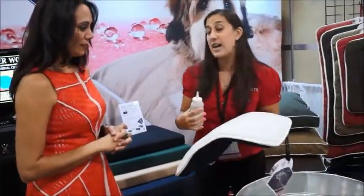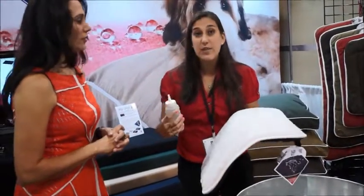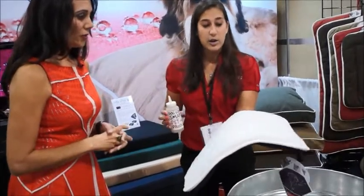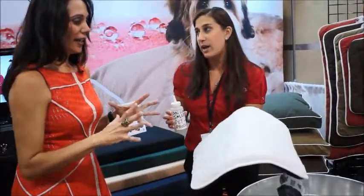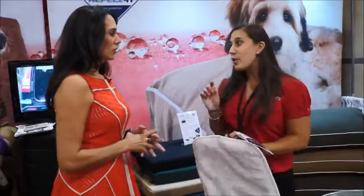We can also put the technology on the fleece side of our dog beds. You know how fleece gets so dirty and smelly very quickly. Again, just a little bit of water and it rolls right off. And what about doggie smells? Yes, that's another good point.